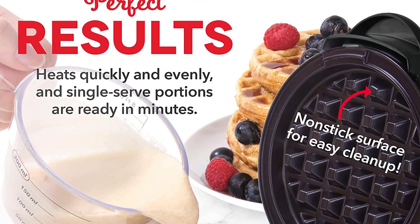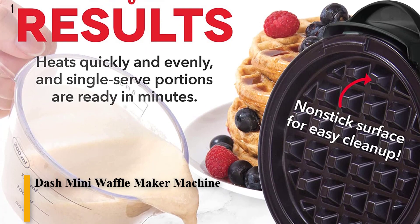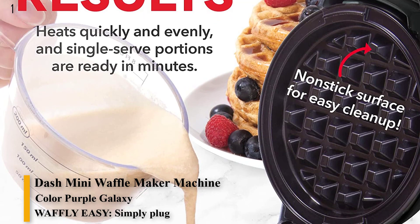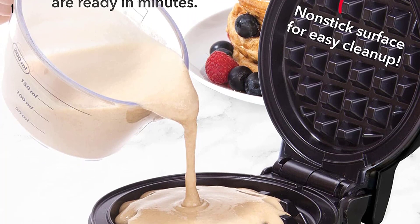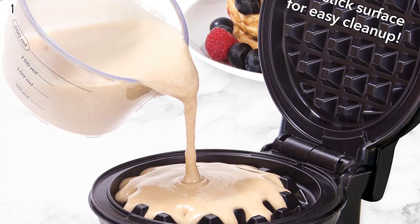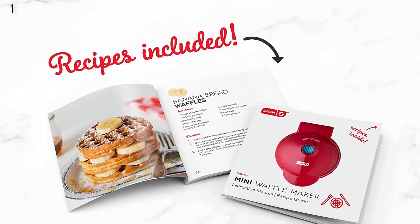Number 1: Dash Mini Waffle Maker Machine for Individuals, Paninis, Hash Browns, and other on-the-go breakfast, lunch, or snacks, with easy-to-clean non-stick sides, Purple Galaxy 4-Inch. More than waffles — make your favorite breakfast classics, or get creative with waffled hash browns, cookies, and even biscuit pizzas.